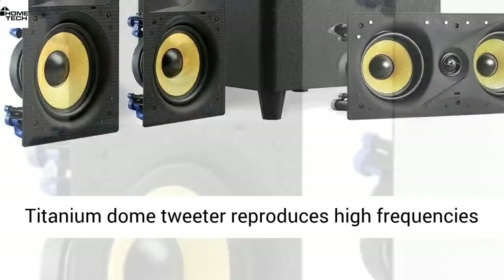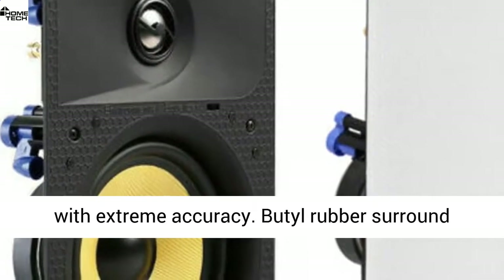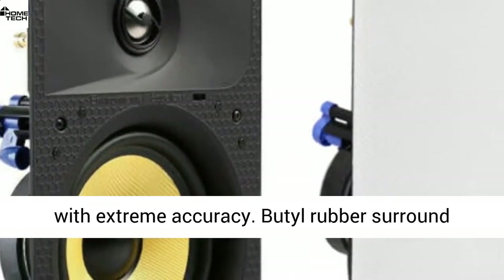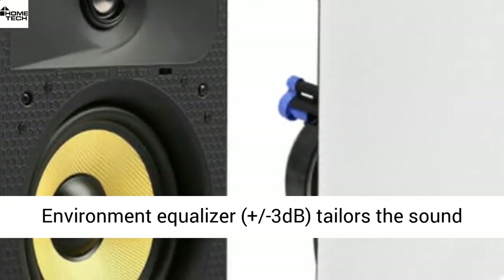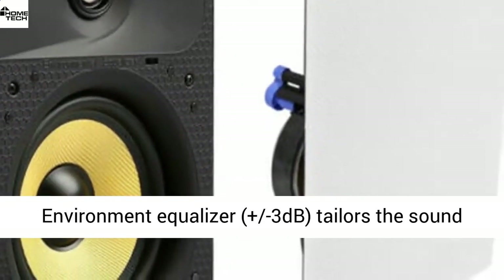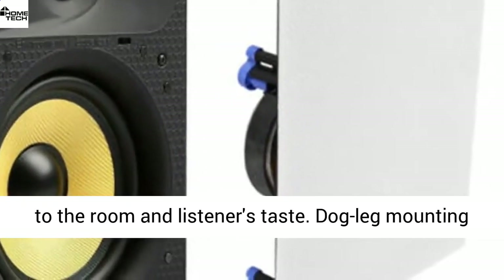Kevlar type woven cone woofer delivers realistic accurate lows. Titanium dome tweeter reproduces high frequencies with extreme accuracy. Butyl rubber surround provides longevity and excellent bass performance. Environment equalizer, plus minus 3 decibels, tailors the sound to the room and listeners' taste.